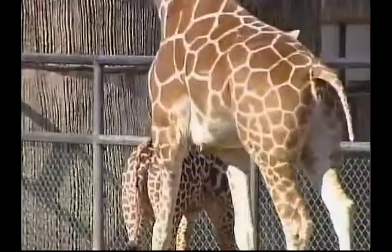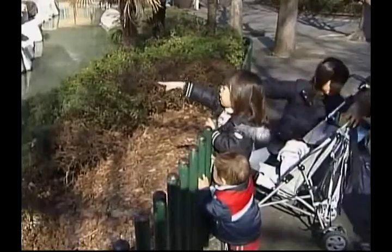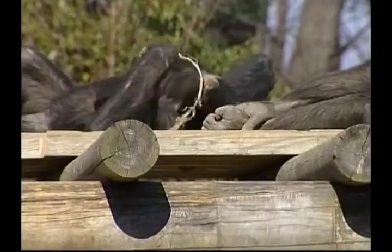Over in another enclosure, a young giraffe is enjoying the sunshine and attracting lots of attention from young members of another species. Meanwhile, our closest relatives, the chimpanzees, are having lots of fun playing with the newest member of their family. This little cutie will grow up to be around a metre tall and could live as long as 60 years in the zoo.